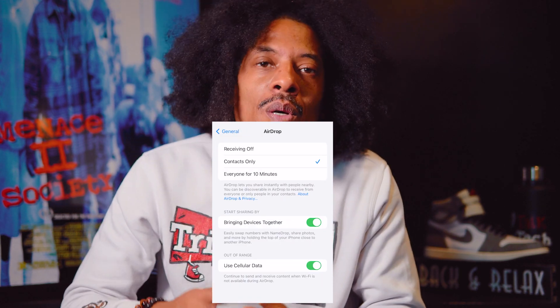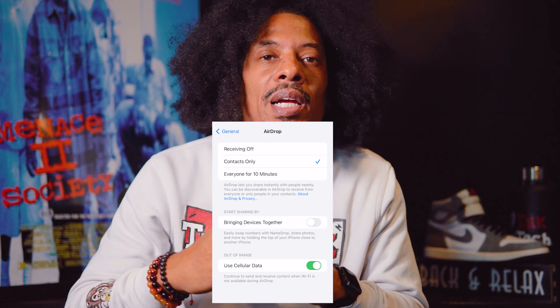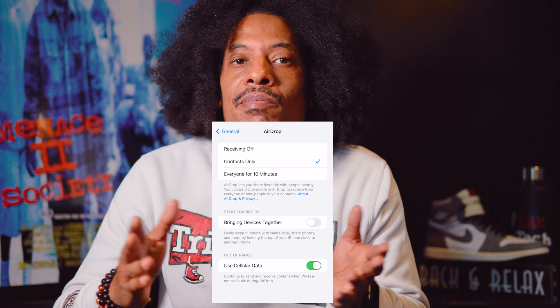Once that tab is open, we're simply going to toggle the 'Bring Devices Together' option and make sure that thing is grayed out, or off. If it's green, click it — it'll turn it off. It should be gray, and that's it. We're done.